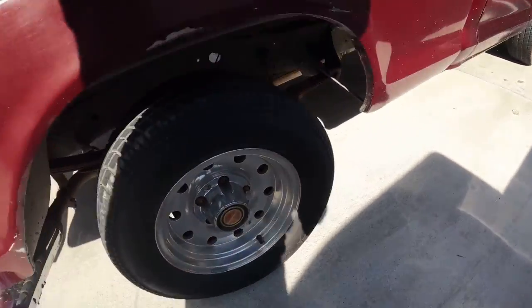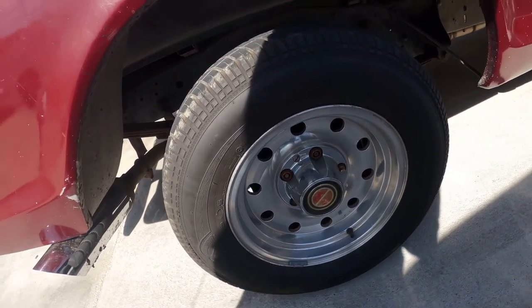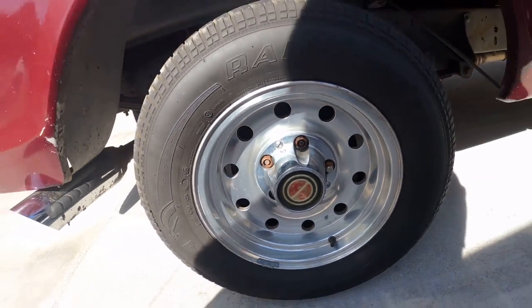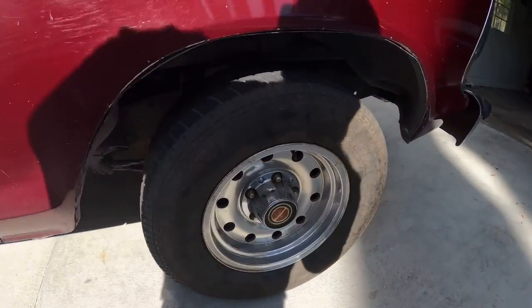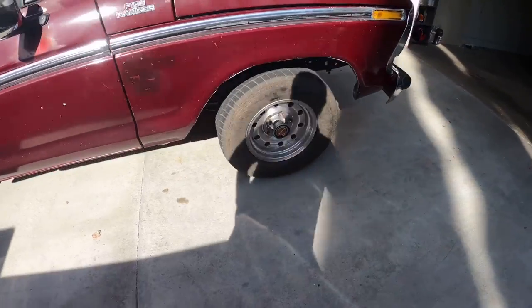Let me show you guys the wheels — I believe these are the original wheels. Let me know in the comments what you guys think. Are they the original ones or aftermarket ones? Those lug nuts should be replaced. I'll show you guys the interior too.